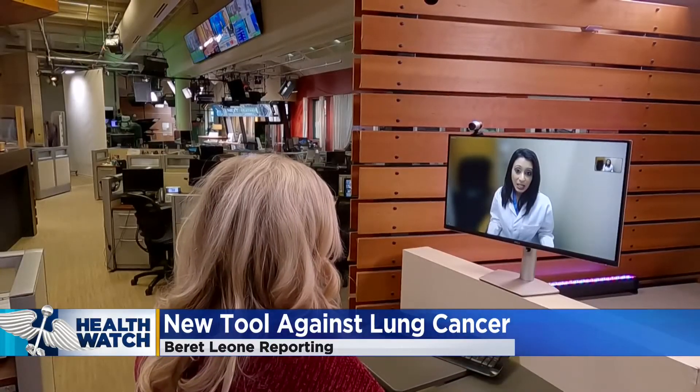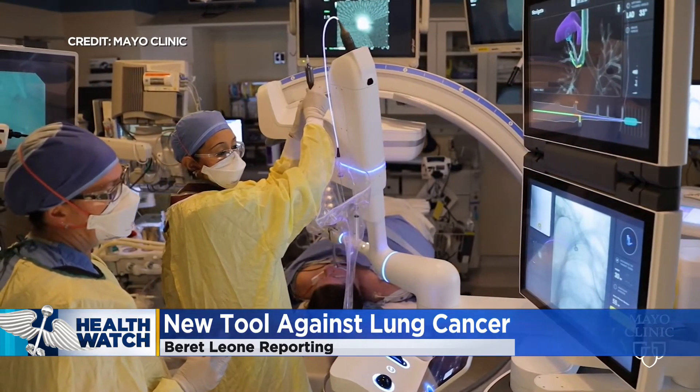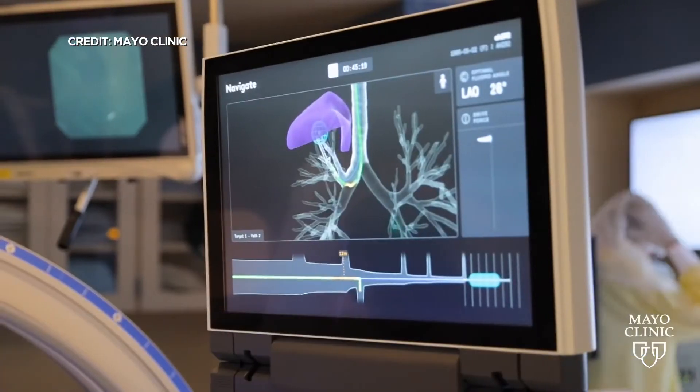Thoracic surgeon Dr. Jananine Reisenauer spends a lot of time in the operating room. But what makes this Mayo Clinic OR unique? It really gives people that definitive answer of is this a cancer or is this potentially just something benign.